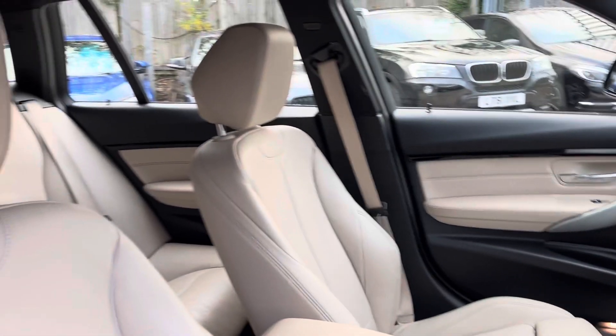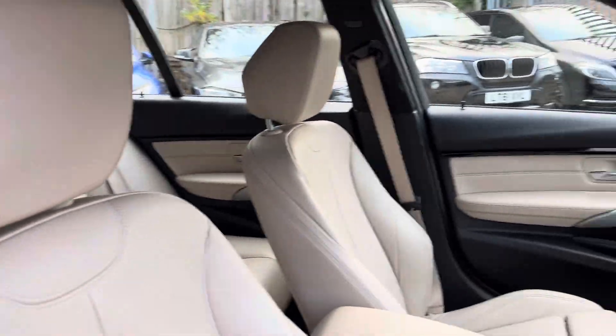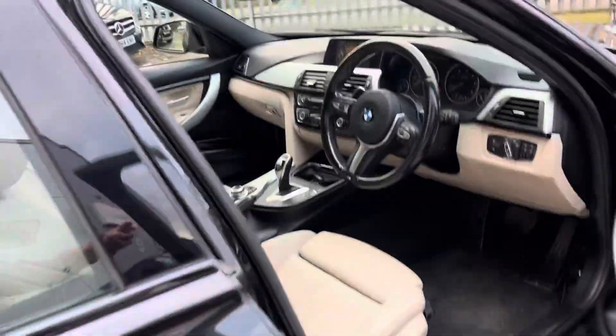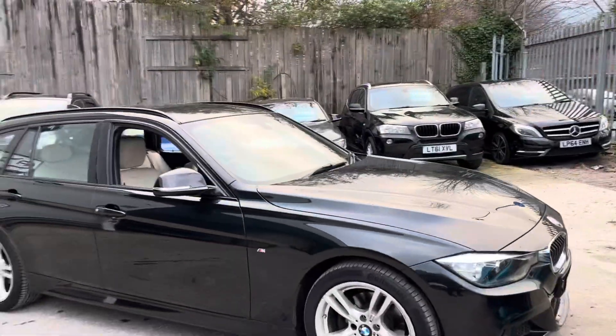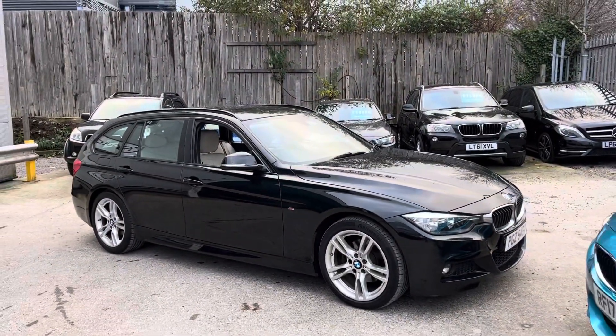We've got dual climate control as well, and we've got really supportive sports seats in the front. And that's the walk-around of our 3 Series Touring here at Fortuna. Thank you.